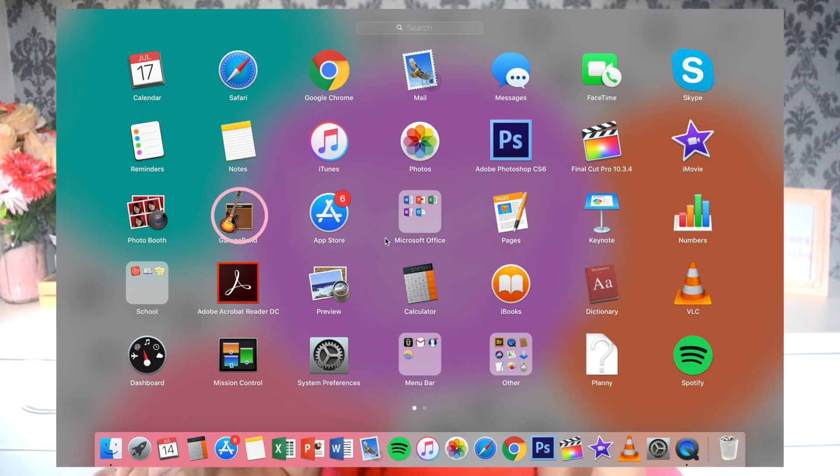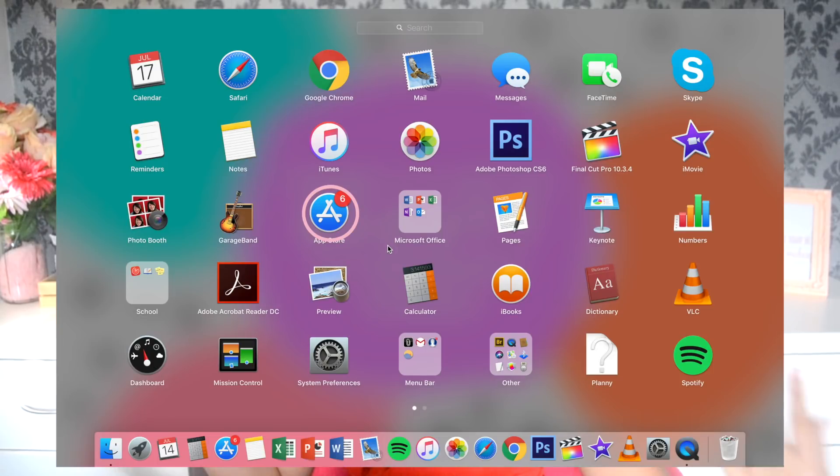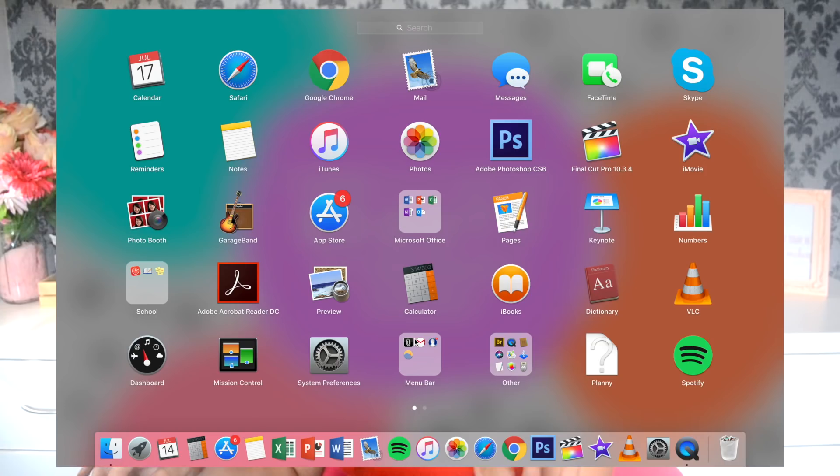Photo Booth — I don't use this at all. Remember a couple years ago when people would go into Apple stores just to play with Photo Booth? By 'people' I mean me. GarageBand I don't use either, since I don't really record or make music. App Store — pretty self-explanatory. Microsoft Office — I really don't use this much; the only reason I have it is that sometimes downloaded documents come in that format. Next are Pages, Keynote, and Numbers, which are basically Word, PowerPoint, and Excel.